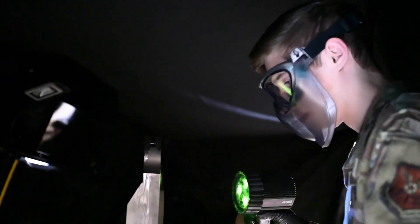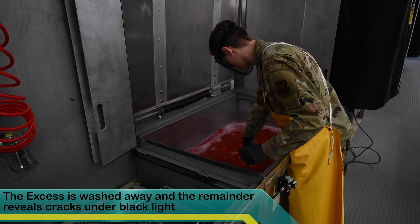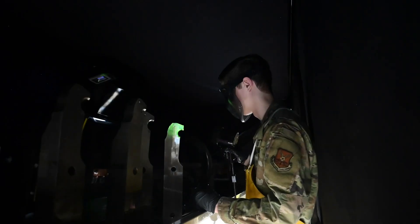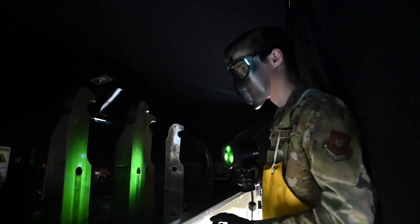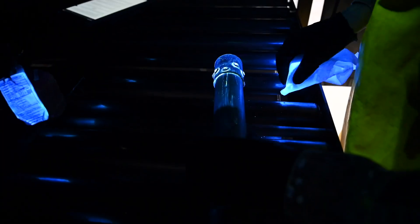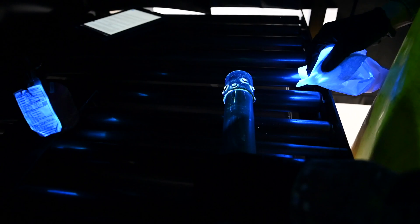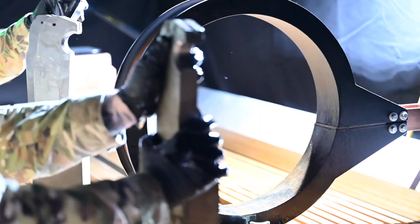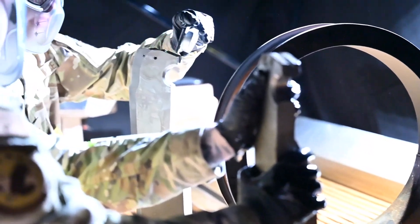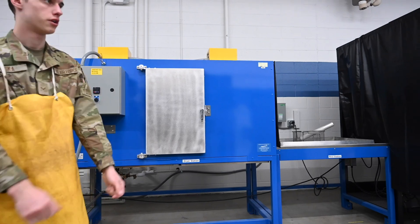Our impact on the mission is huge. My guys work hard, they take care of this section, they take care of the aircraft. NDI is very critical to Ellsworth and the B-1's mission — and not just at Ellsworth. I believe NDI is very critical in all aspects when it comes to the Air Force and maintaining aircraft. This section is great; my guys are really good at what they do, and throughout the Air Force, NDI is a great section to be a part of.